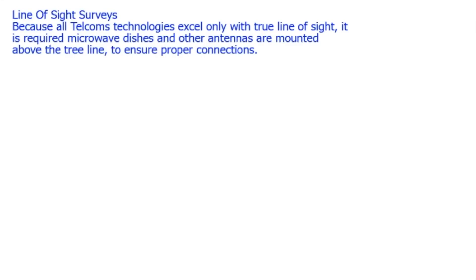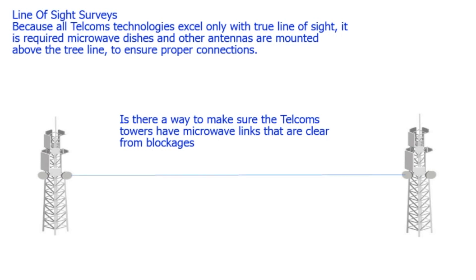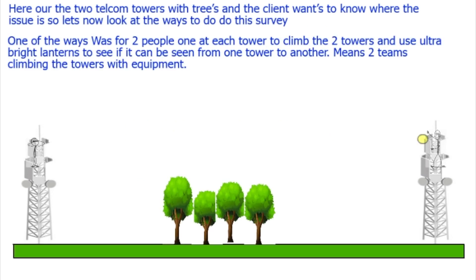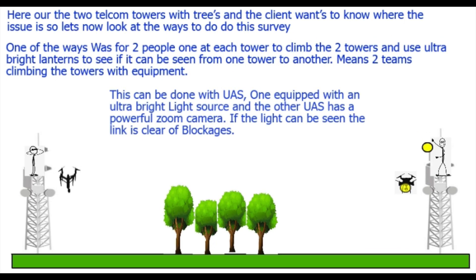The first survey type we're going to look at is line-of-sight surveys, because all telecom technologies excel only if they actually have true line of sight from tower to tower and the microwave dishes are connecting correctly. Here's the example — two telecom towers with trees between the two. One of the old ways was for two people: one would have an ultra-bright lantern, and if it can be seen by the person on the other tower, then it's clear line of sight and not blocked by trees.